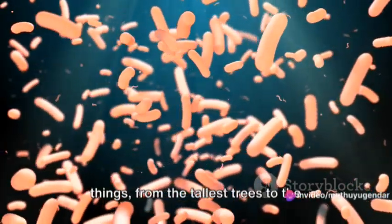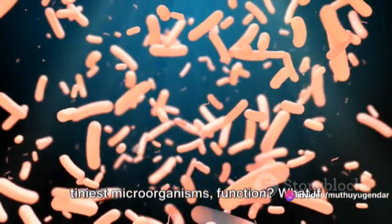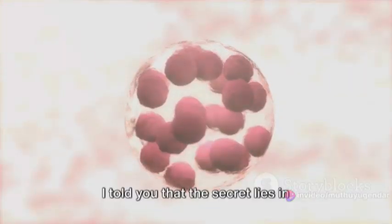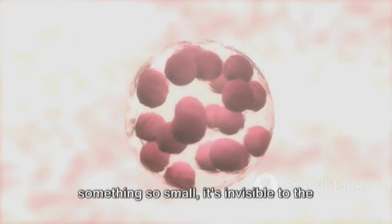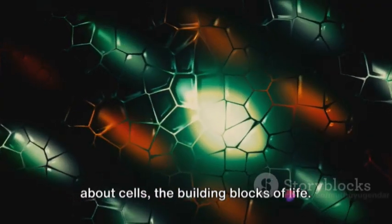Have you ever pondered how all living things, from the tallest trees to the tiniest microorganisms, function? What if I told you that the secret lies in something so small it's invisible to the naked eye? That's right, we're talking about cells, the building blocks of life.